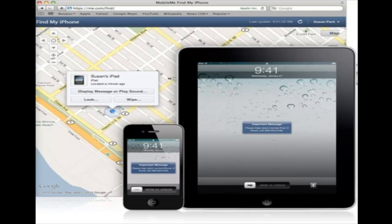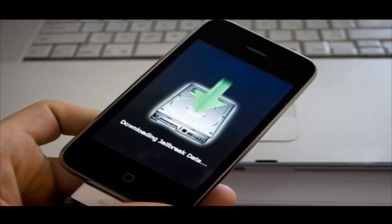But there's a catch — it's only for the iPhone 4, the iPod Touch 4, and the iPad. It doesn't work for older devices, so they got us again. There's always a catch with Apple, forcing us to upgrade.